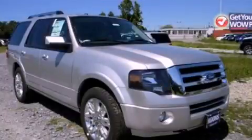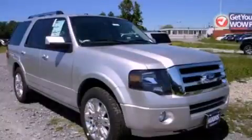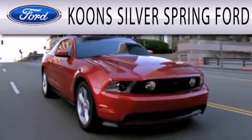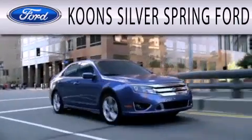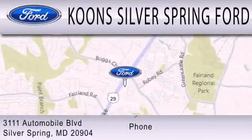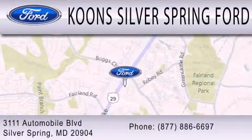This vehicle is sure to sell fast. Call and arrange your test drive today. Kuhn Silver Spring Ford is dedicated to doing everything possible to ensure that the experience you have selecting your next vehicle is as pleasant as possible. We're located at 3111 Automobile Boulevard in Silver Springs.